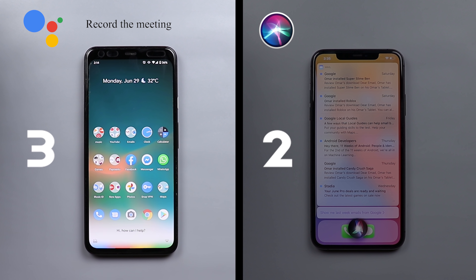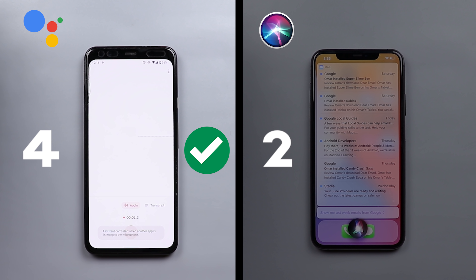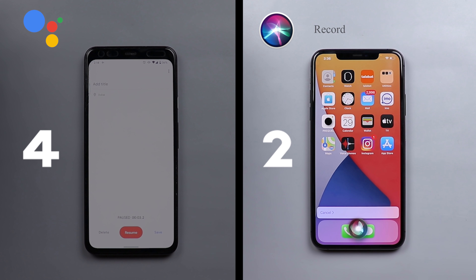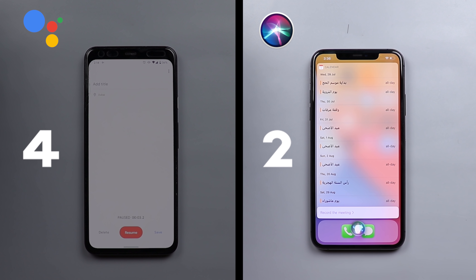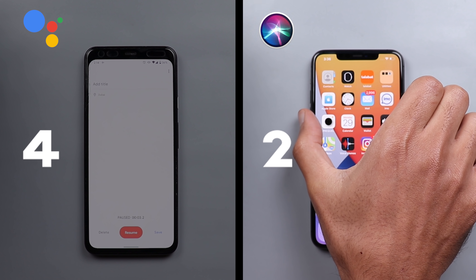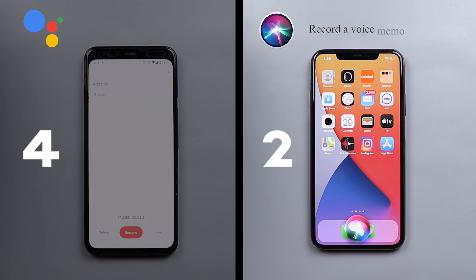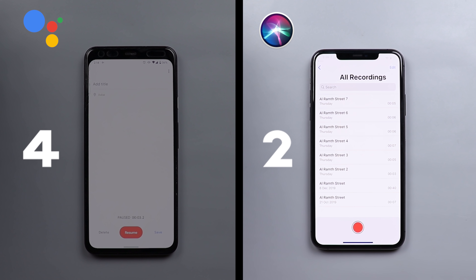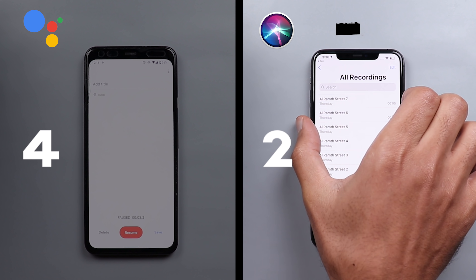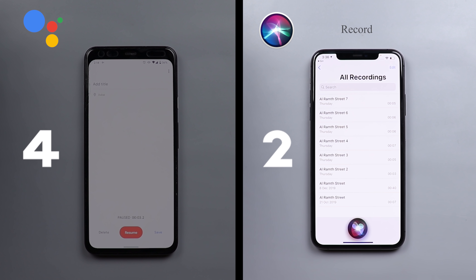When I asked both to record a meeting, Google Assistant listed nine upcoming meetings. Siri said it wasn't sure it understood when asked to record a voice memo.